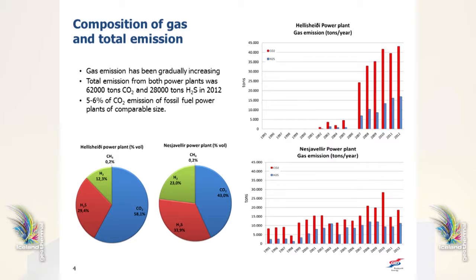The total emission last year was 62,000 tons of CO2 and 28,000 tons of H2S. That is quite a lot, but in terms of CO2 this is only 5 to 6 percent of the CO2 emission from fossil fuel burning power plants of comparable size — this is an important thing to remember.